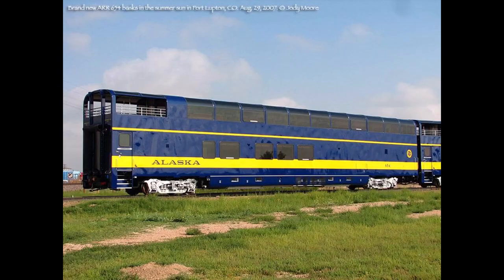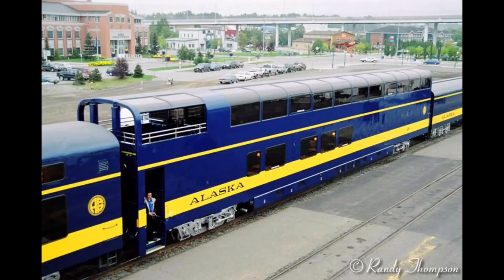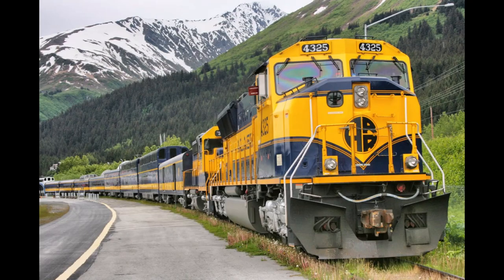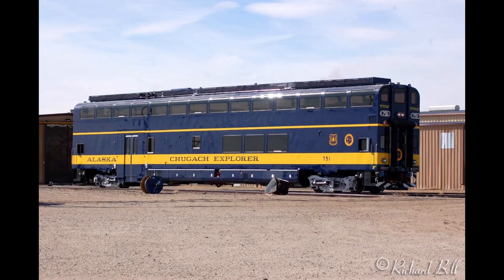Furthermore, it even rosters bi-level passenger cars, first being built from Pullman and more recently from Colorado Railcar, so that passengers can have an even greater view of the scenery which the state and the railroad has to offer. The railroad even rosters a bi-level diesel multiple unit, or DMU, which not only carries passengers across the railroad, but is also a one-of-a-kind railcar — one of the tallest in the world — and is the only one of its kind still in service to this day for local services on the rail line.